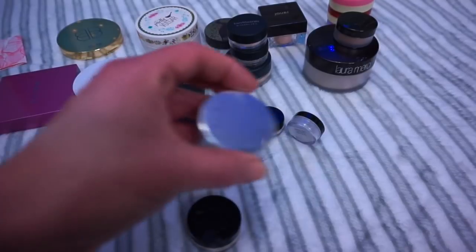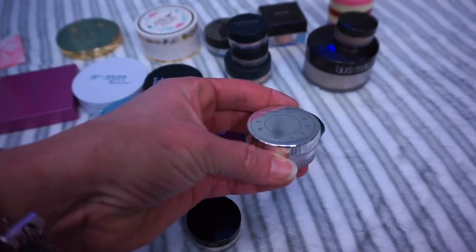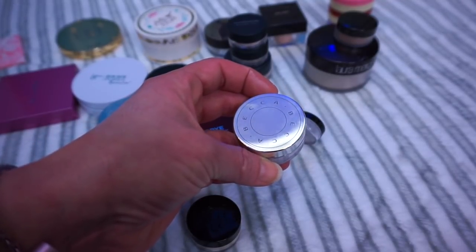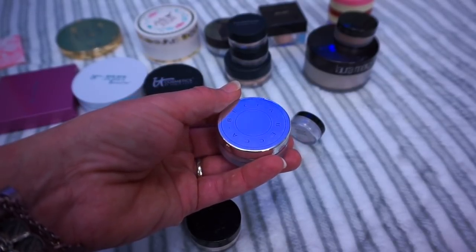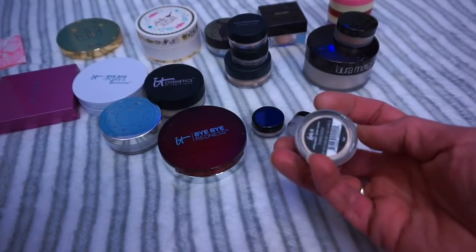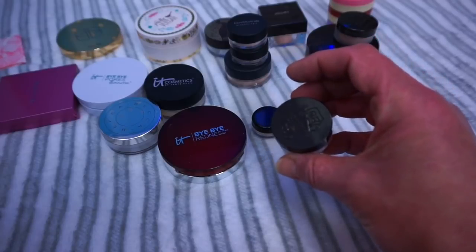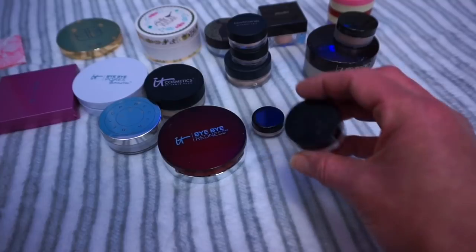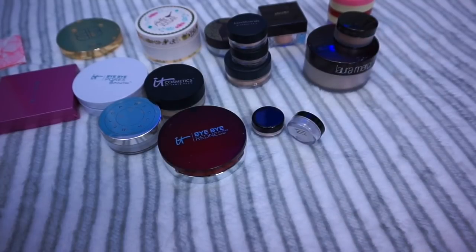The next one is the Becca Hydra Mist. Everybody raved about this one on YouTube, but I don't love it for my dry skin whatsoever — it's actually going to leave my collection. When I use this on my dry skin, it makes my dry skin look even more emphasized. So this is going to leave. The next one is a little Kat Von D translucent setting powder. I had the full size of it and then I have a small size — I never liked the full size, and I don't love the small size either. So it's gone as well.